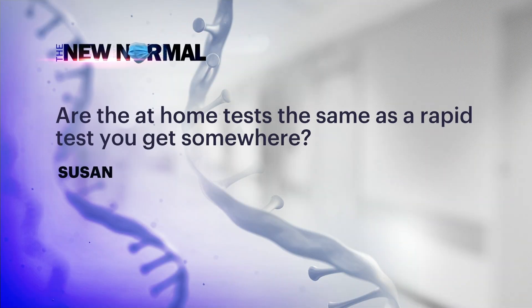Susan asks: are the at-home tests the same as the rapid tests that you get somewhere? Yes, they are. These are the rapid antigen tests — antigen, distinguished from the PCR tests — and they're basically the same. It's similar to an at-home pregnancy test, which a lot of people are familiar with. Works by the same kind of mechanism.